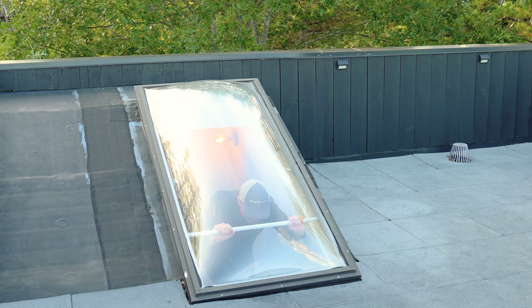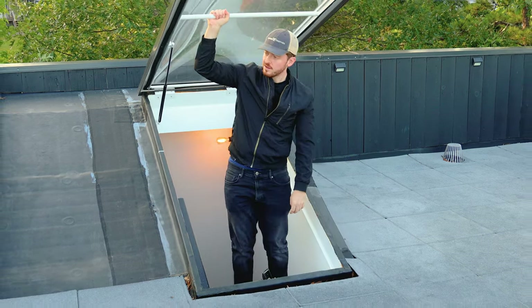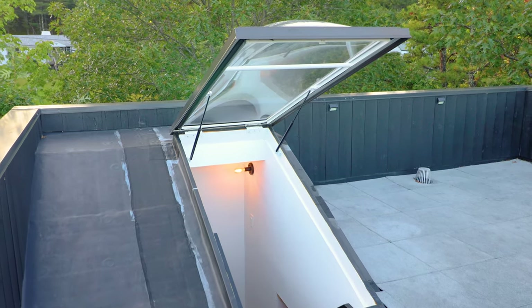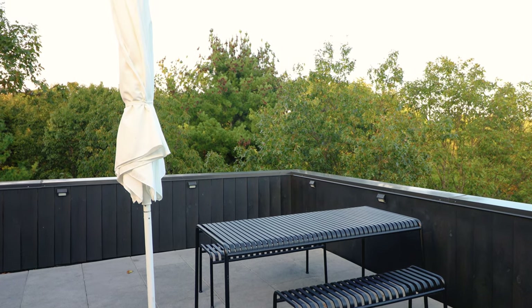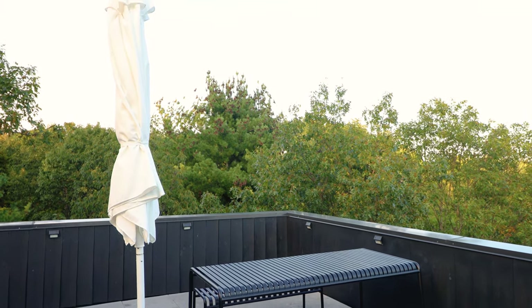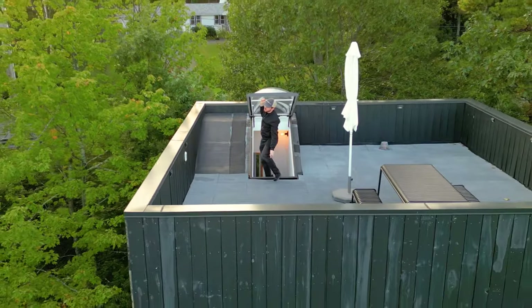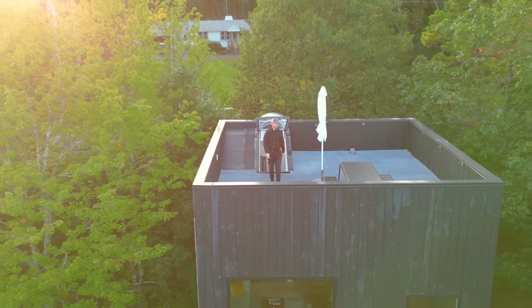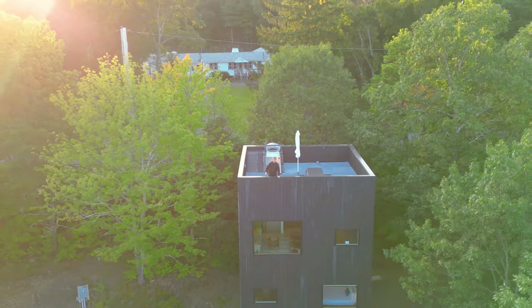The rooftop is accessed via this door — it feels more like a trap door, which is pretty fun. When you get up here, you'll see an umbrella and a modern black picnic table. But of course the best part is all of the views. This was taken at sunset, though sunrise is definitely the best viewing time — the sun rises right in front of the home. Just look at all of those colors. The sun sets behind the home from this angle, and this is definitely one of my favorite drone shots from the entire shoot.